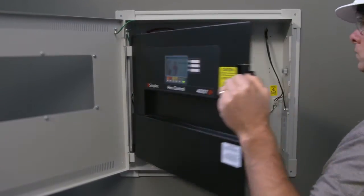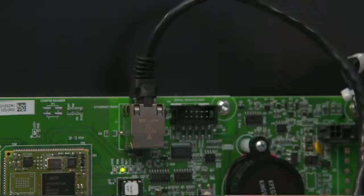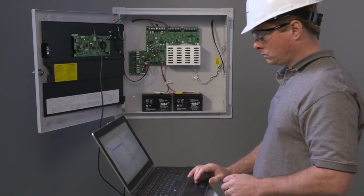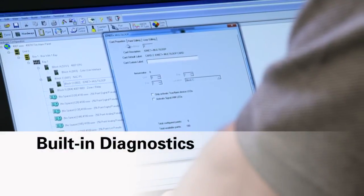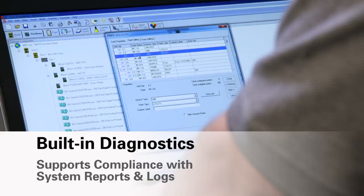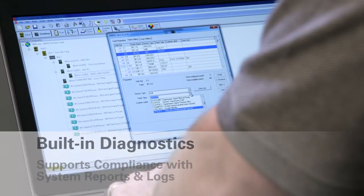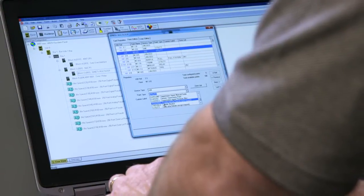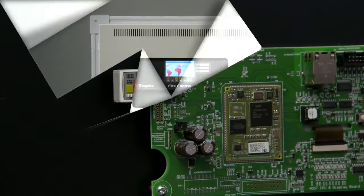Once installed, the 4007 ES is remarkably easy to use and maintain. Our software allows you to easily change and configure zones and device groups. You can reduce maintenance with built-in diagnostic features and support your code compliance efforts with comprehensive system reports and historical logs. All of this information can be viewed at the operator display and downloaded to a USB drive.